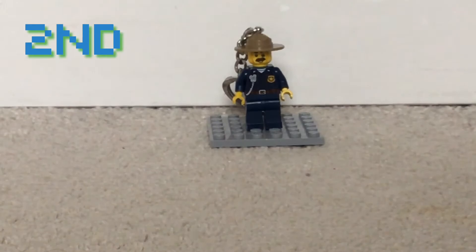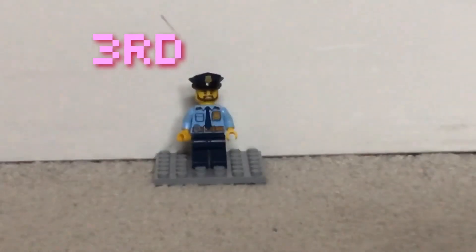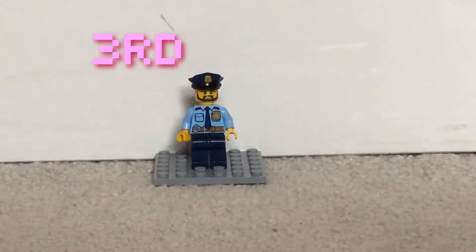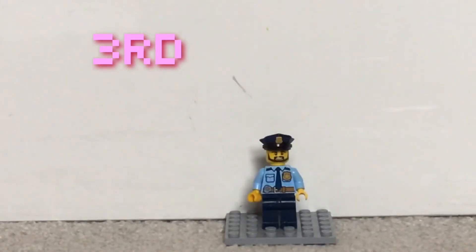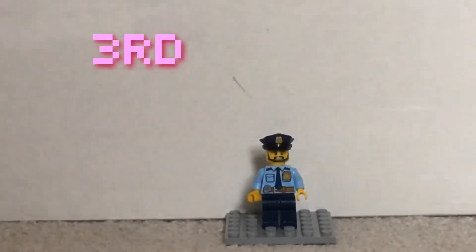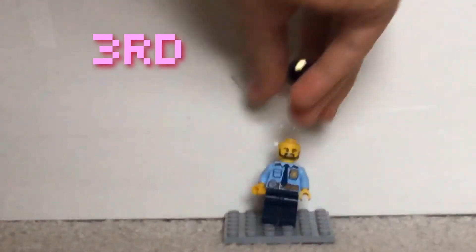This one doesn't really count as this year because I got it last year on Christmas, so I'm not sure if it counts as a favorite from this year. But yeah, it's one of my favorites. I call this one Police Officer Tom — he is chief of the police station. I love the details because on any other police minifigure you don't get the chief hat. Let me just show you what that looks like.